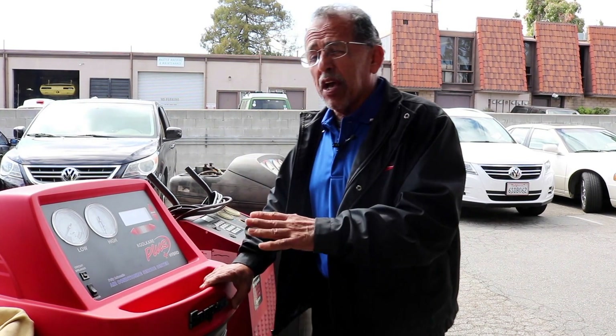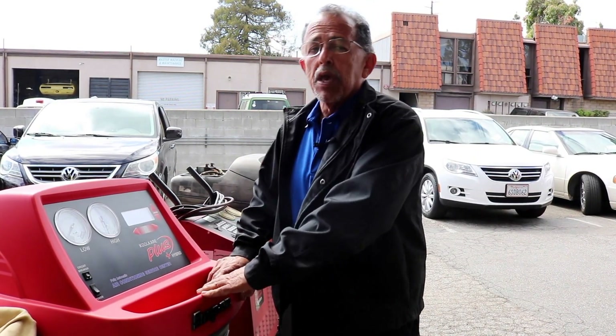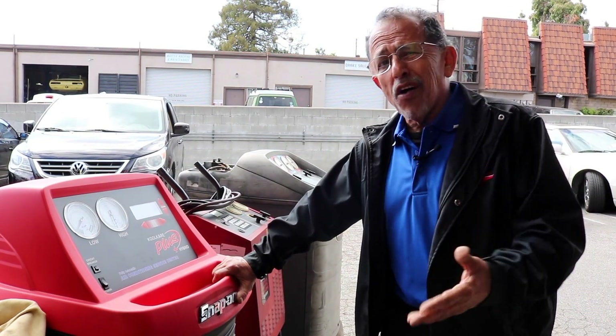And if by any chance you need a part and we need to keep your car overnight for a repair, we provide a rental car at my expense for one day. We hand wash the vehicles. We give a three year warranty on our work — unheard of in this industry.